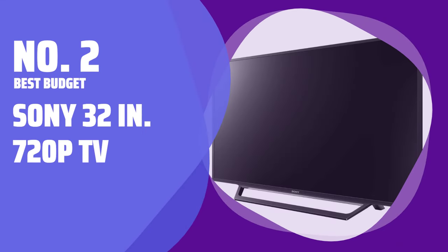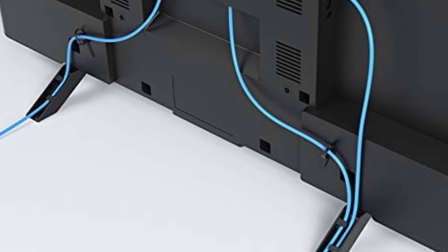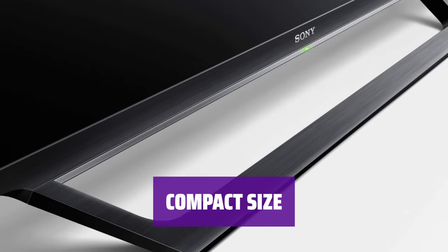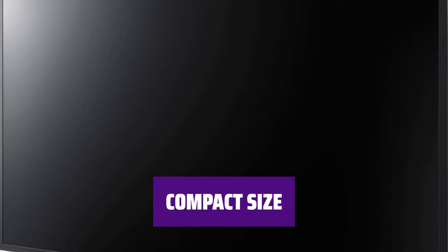Number 2: Best Budget — Sony 32-inch 720p TV. Looking for a wallet-friendly TV option? This smart TV from Sony might be the one for you. It may not have top-of-the-line specs, but it delivers surprisingly sharp and clear picture quality. With a 32-inch screen size, this TV is perfect for smaller spaces or as a secondary TV, and it still offers a decent viewing experience.